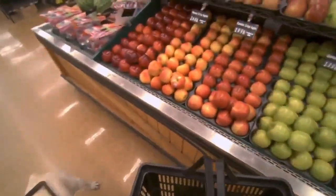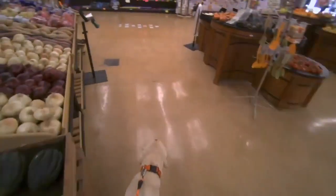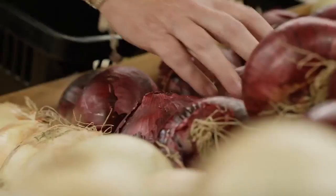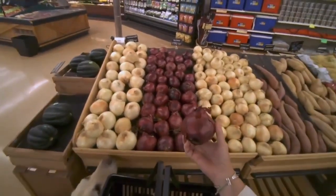Help me pick up red onions. Taking you to red onions. Red onions are here. Is this a red onion? Yes, this is a red onion in your hand.